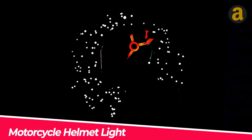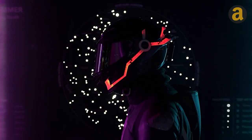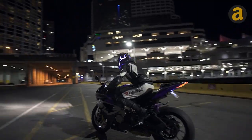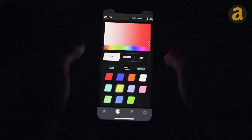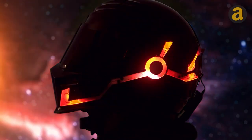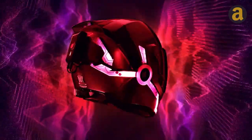Motorcycle helmet lights have been revolutionized with the addition of RGB lighting, transforming ordinary helmets into captivating works of art. With Tron Legacy-style diffused light technology, these lights bring a futuristic touch to any ride. Controlled through a mobile app, the light strips offer a wide range of colors and over 20 animations to suit any mood, synchronized with your favorite tunes to create a mesmerizing visual experience.